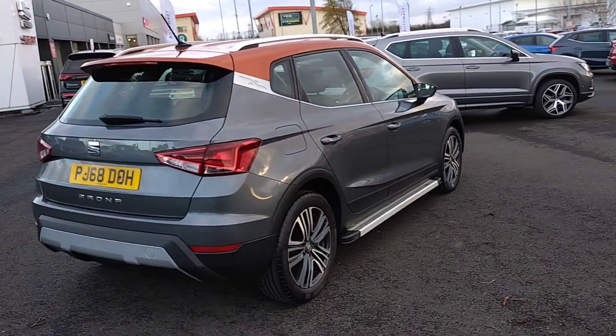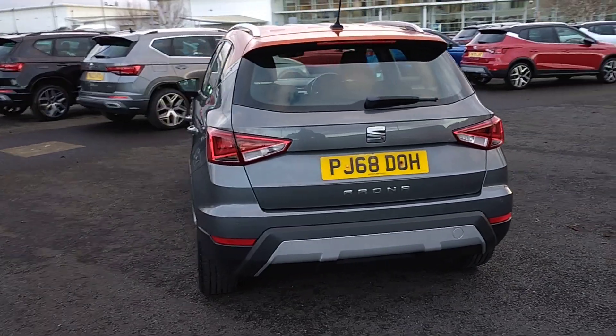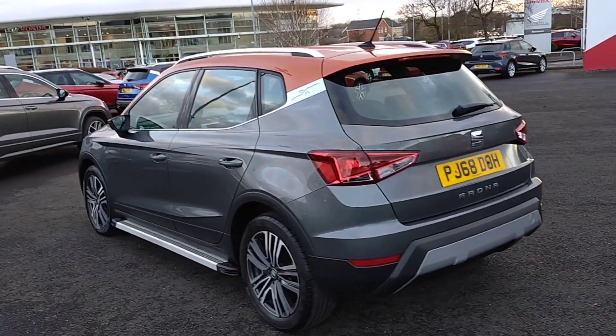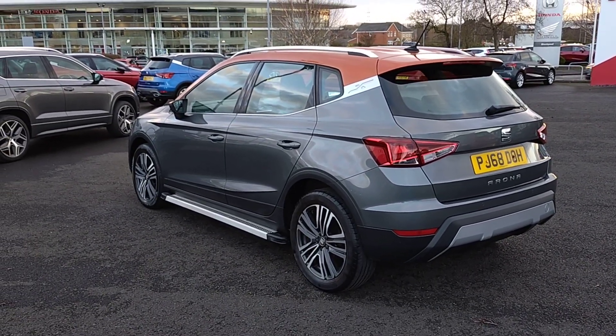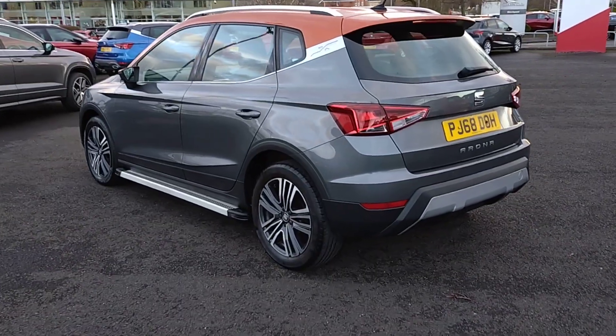In this particular edition you've got Bluetooth, comfort suspension, connectivity pack plus, DAB radio, front assist, rear parking sensors, rear cross traffic alert, and the KESSY system — which is the keyless entry and go — plus your 17-inch alloys as well.